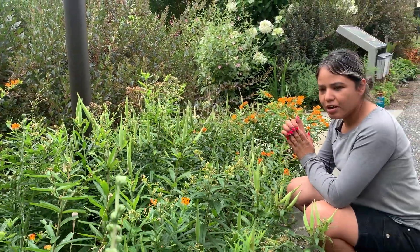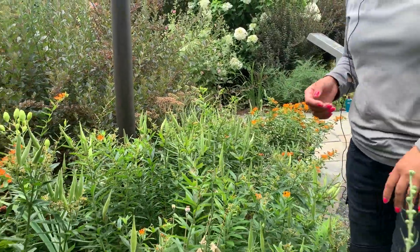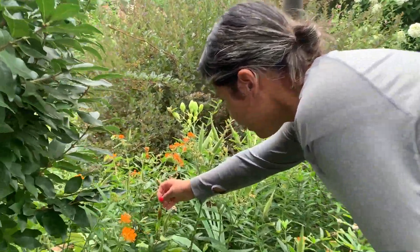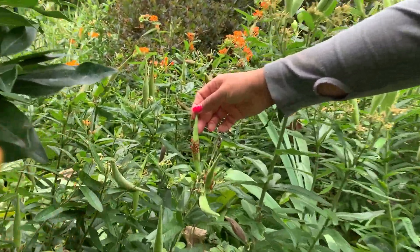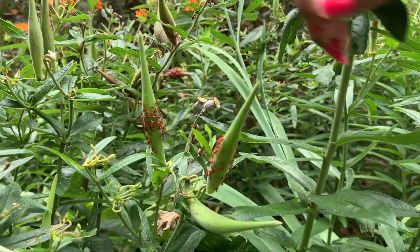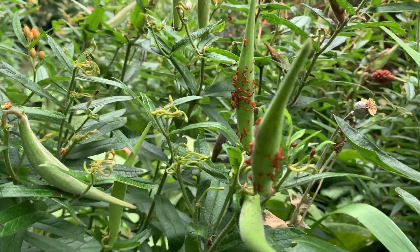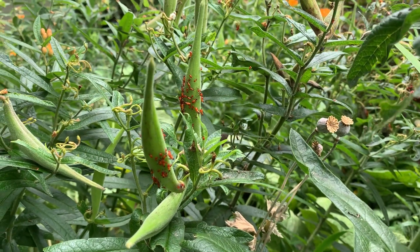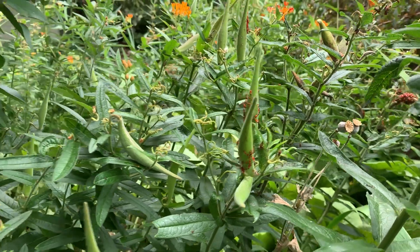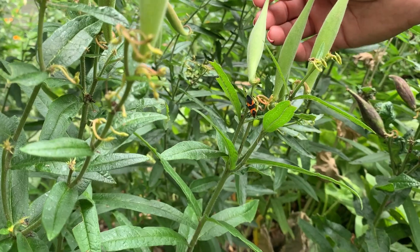I was looking for caterpillars and didn't find any, but I did find some other insects — the milkweed beetle. As you can see here on this pod, they are eating off of the seed pod, and there are different stages of that beetle on several plants. This is an early instar stage, but on this one right here you can see the adult form of the milkweed beetle.